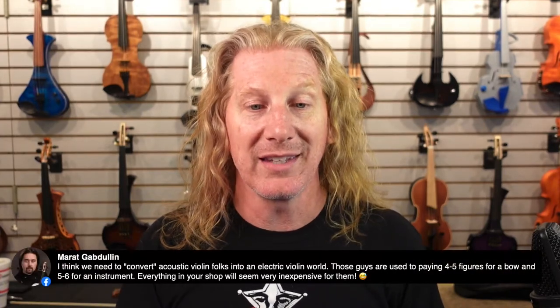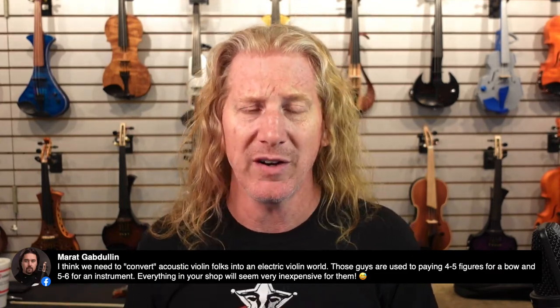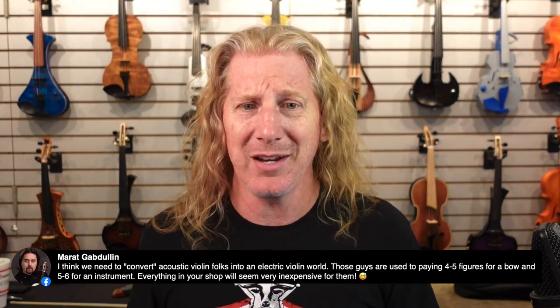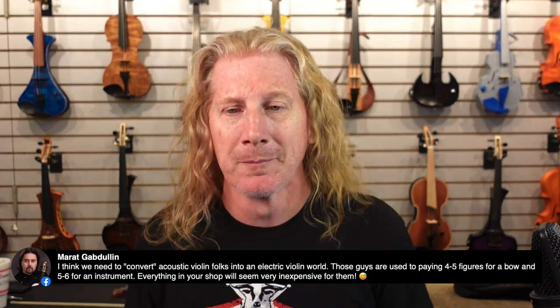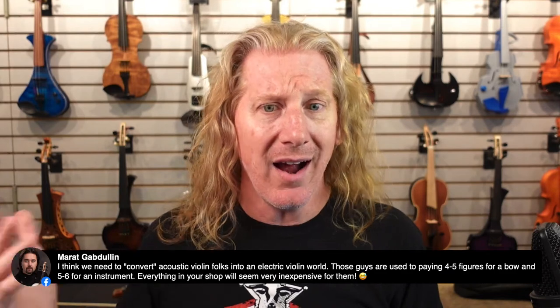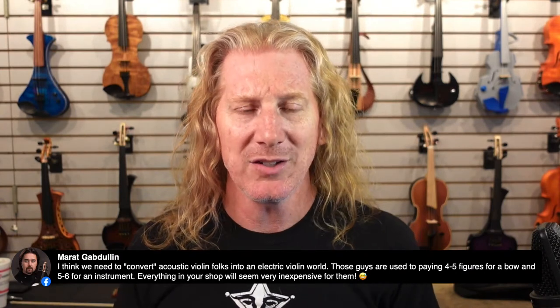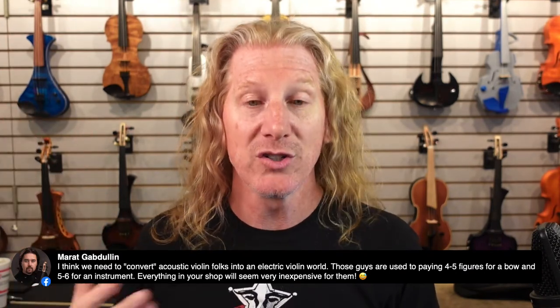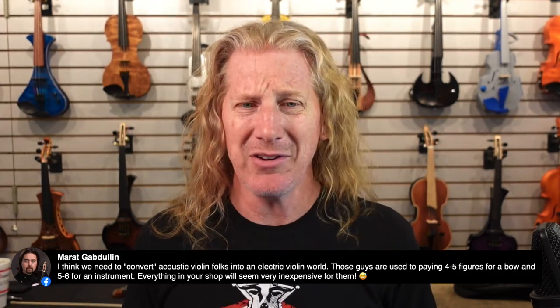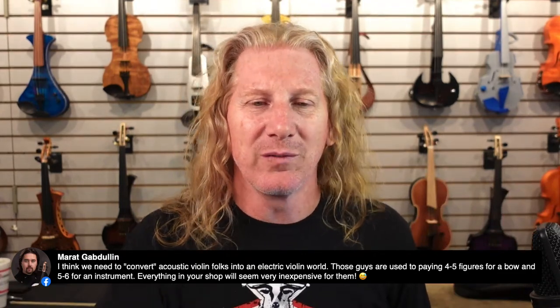Good point — a very expensive electric violin will be six or seven thousand dollars. In the acoustic world, my bow alone costs more than $7,000. People playing acoustic violins at a high level — in major orchestras or as soloists — are playing instruments worth six and seven figures, hundreds of thousands or millions of dollars. They look at seven grand for an instrument and think 'my shoulder rest costs that much.' Electric violins are very inexpensive compared to high-end acoustic violins.